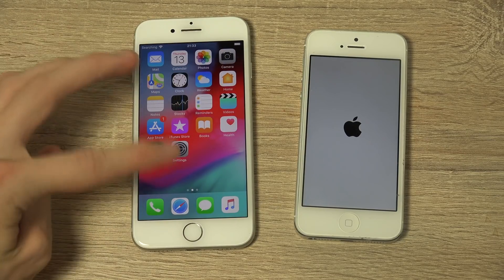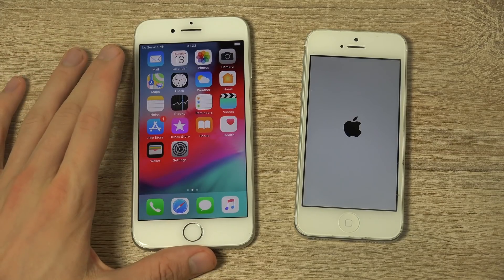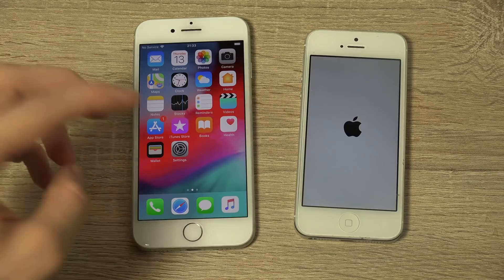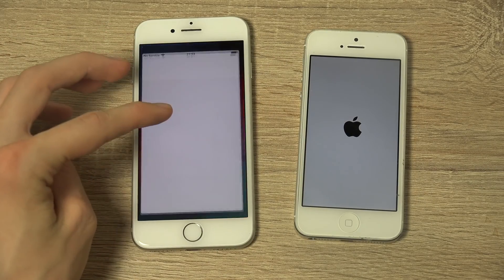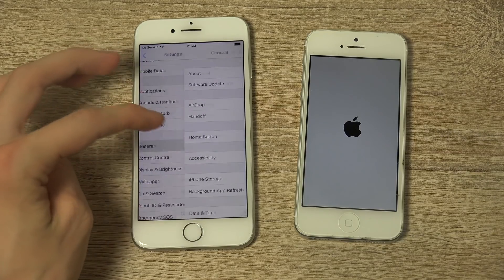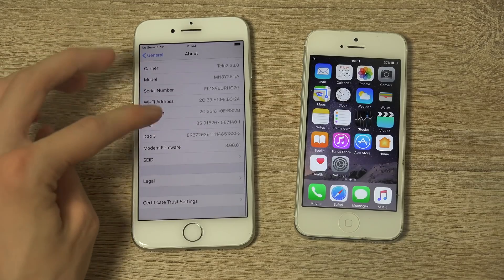I think it's mainly because of the processor, but it actually may also be because of the hardware in this phone. Look at this — iOS 12 on the iPhone 7. You can see some stats here. Both are up and running.